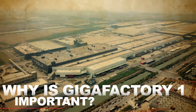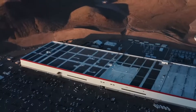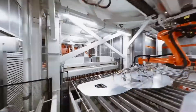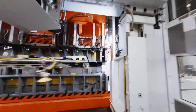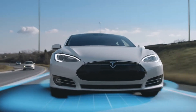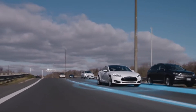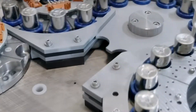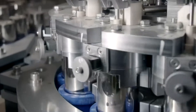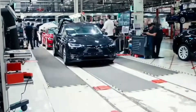Why is Gigafactory 1 important? Gigafactory 1 is important for several reasons. Firstly, it allows Tesla to significantly ramp up its production of electric vehicles and energy storage systems, which are crucial for reducing our reliance on fossil fuels and mitigating the effects of climate change. By producing batteries at a large scale, Tesla can also bring down the cost of electric vehicles, making them more accessible to a wide range of consumers.